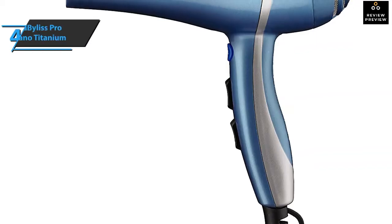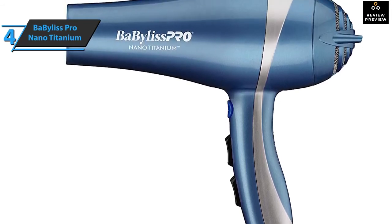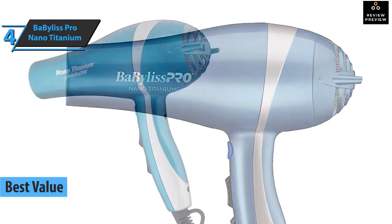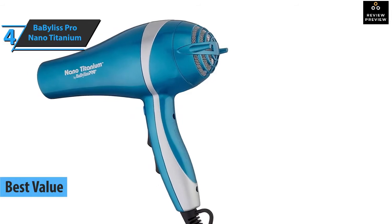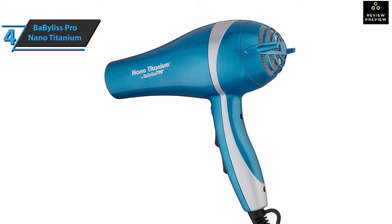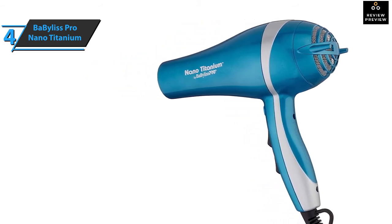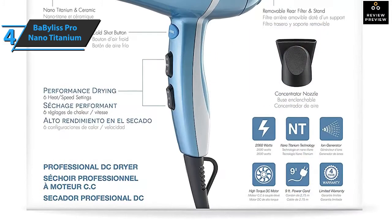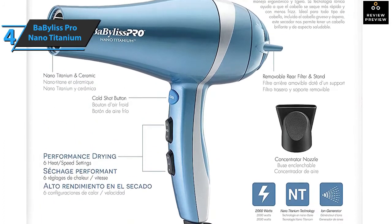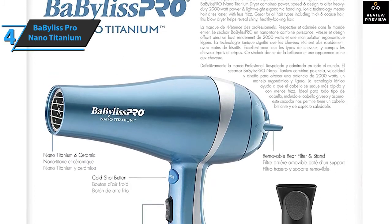If you are in pursuit of the top bang for the buck, we say look no further than the BaByliss Pro Nano Titanium, the best value hair dryer that can be found on the market in 2021. Consumers with straight and curly hair have both praised the hair dryer for its performance, comfortable handle, and strong airflow with pleasant heat that dries the hair quickly. The device offers an average drying speed, quite enough for this price range, and the ability to shine the hair while the dryer stays cool — meaning no burns on fingers or scalp.